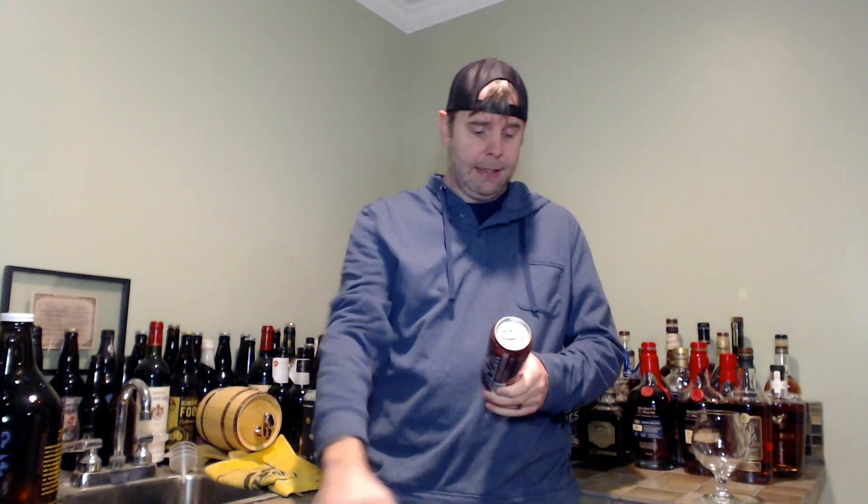This is their barrel-aged Christmas ale. It says it is an ale with spices and honey aged in bourbon barrels. It clocks in at 8% ABV, 30 IBUs. There is no canned-on date on this, but it does have 2023 stamped on the bottom of it, so you know it's this year's.